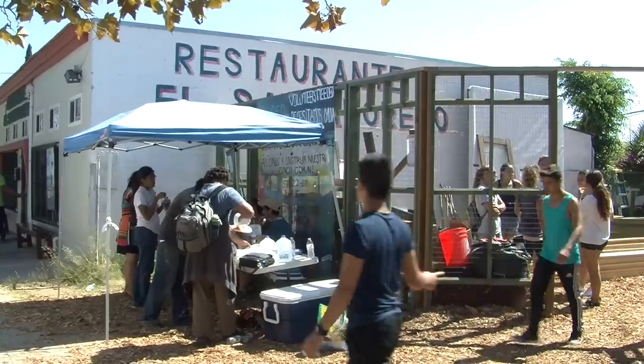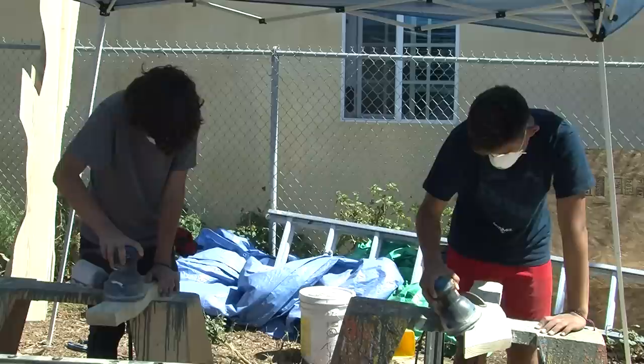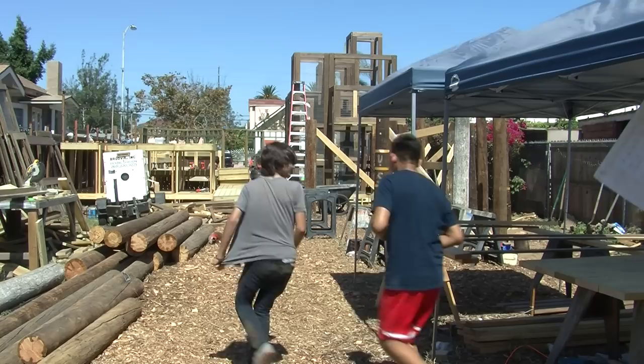At high noon on a steamy September day, students were sanding and sawing in Logan Heights. They're converting a vacant lot into a community gathering space called the Gilliam Family Community Garden and Park, building a treehouse, an amphitheater, a maze, and some other play areas.